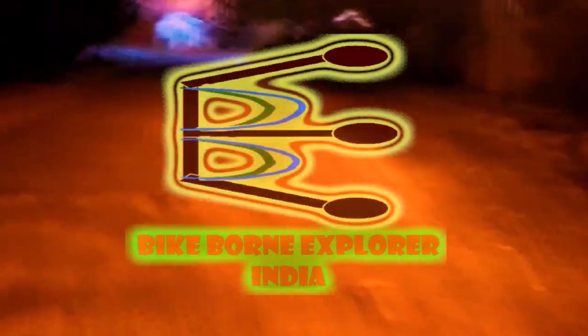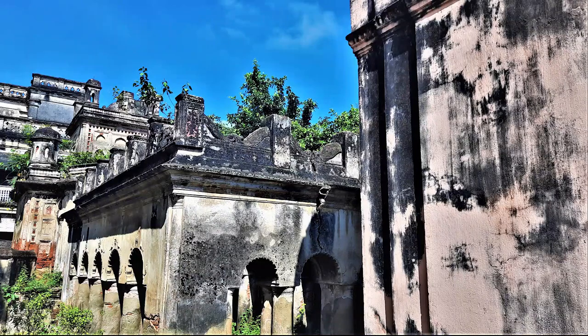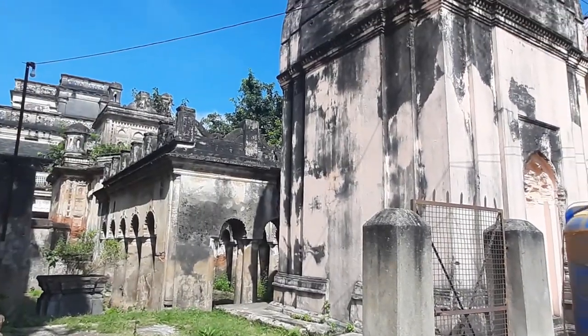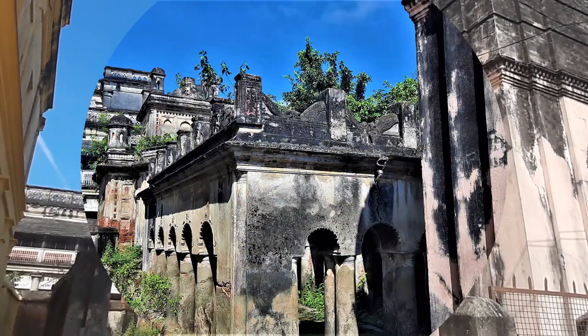Since I am not a historian, my analysis is based on some assumptions as nothing is known about these temples. There is no idol inside the temple, so there is confusion regarding the main deity of the temple complex.